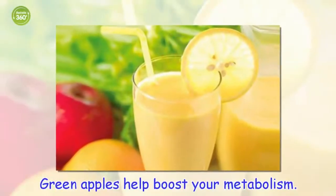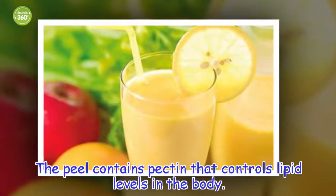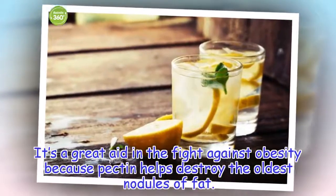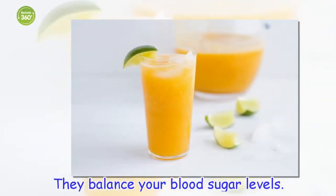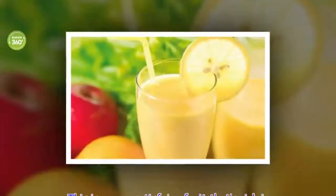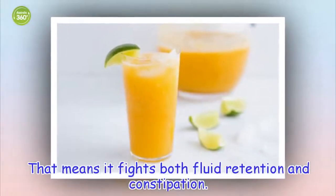Green apples help boost your metabolism. The peel contains pectin that controls lipid levels in the body. It's a great aid in the fight against obesity because pectin helps destroy the oldest nodules of fat. They also balance your blood sugar levels. Green apples have a very high amount of vitamins and minerals, which help improve cardiovascular health. This is a very satisfying fruit that's rich in fiber, meaning it fights both fluid retention and constipation.